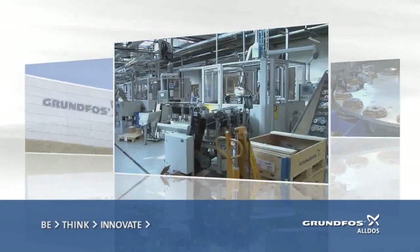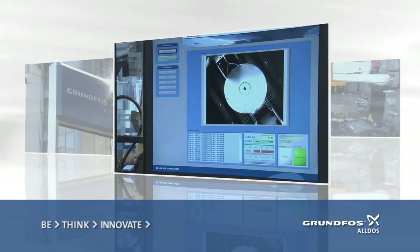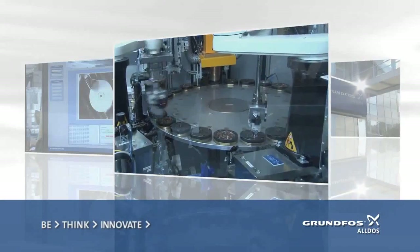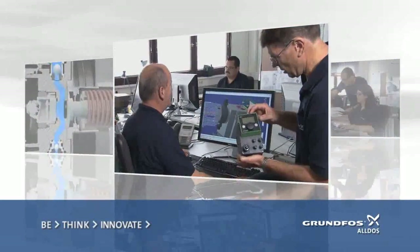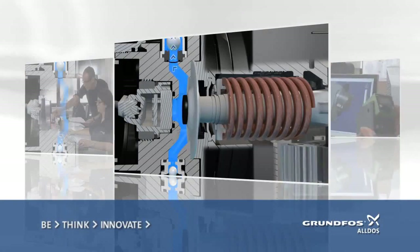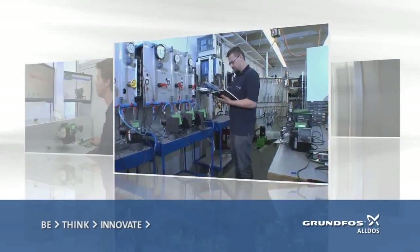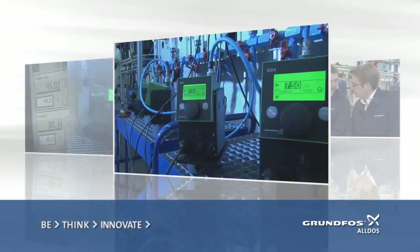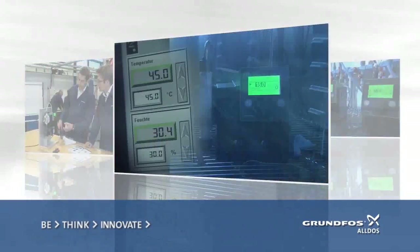The Grundfos Group is one of the world's leading pump manufacturers with an annual production of more than 16 million pump units. We are an innovative supplier of high quality products and services in the environmental technology and water treatment sectors. We develop, manufacture and market dosing pumps, disinfection and dosing systems as well as the associated measuring and control technology for these sectors.